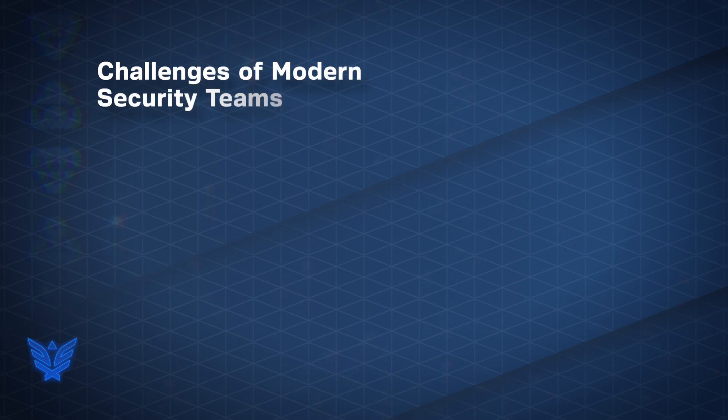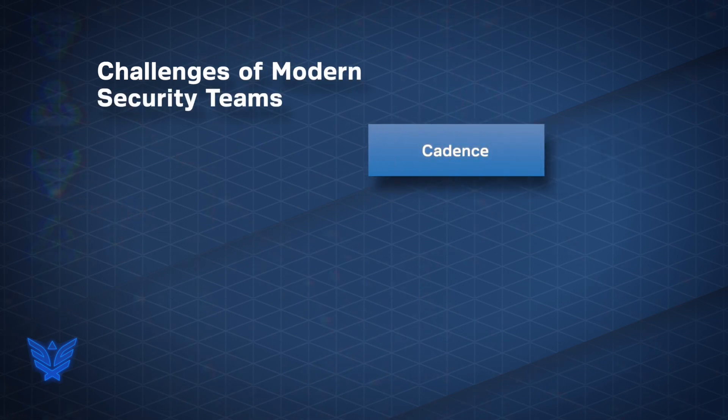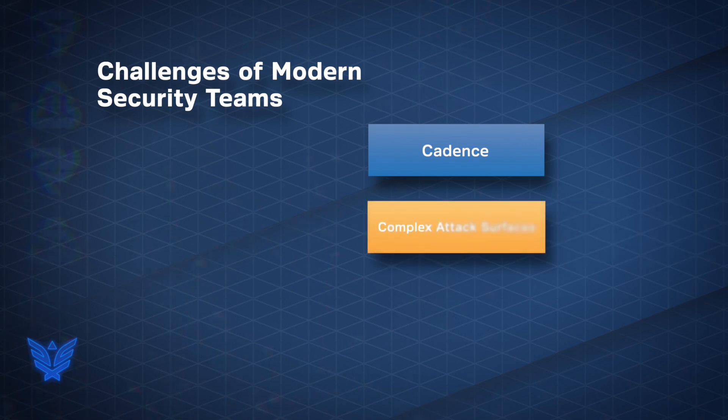In today's dynamic environment, security teams are having to manage rapid software development life cycles, with some development teams pushing new code daily. Distributed workforces are creating bigger and more complex attack surfaces.